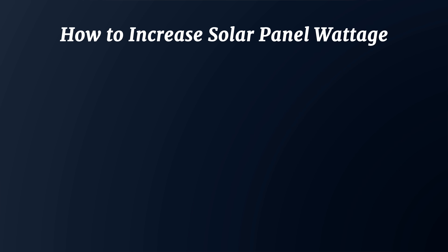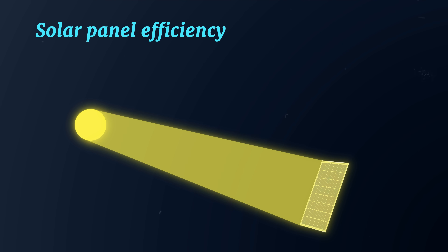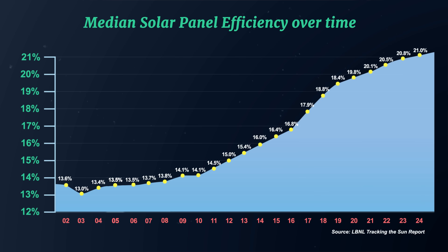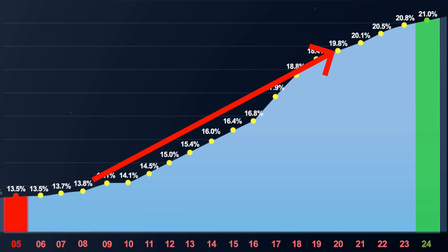There is one way a solar panel manufacturer can increase the wattage of a solar panel without making it larger, and that is by engineering a higher efficiency solar panel. For the last 20 years, one of the biggest challenges solar panel engineers have faced is figuring out how to make panels more efficient. Solar panel efficiency simply refers to the percentage of sunlight or irradiance that a solar panel can convert into usable electricity. 20 years ago, the average median module efficiency was just 13.5%. By 2024, that number has increased to just over 20%.